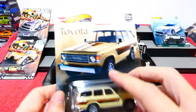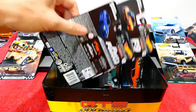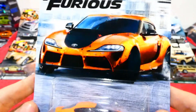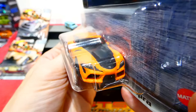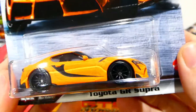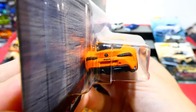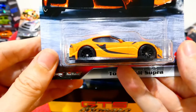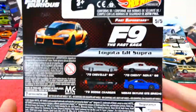Very happy to finally find these last two insanely hard to find cars. Also speaking of hard to find - we found the last two cars needed for the Fast and Furious Fast Superstars set. One of them is the Toyota GR Supra, with really nice headlight and badging detail, black bonnet, black pieces, blacked-out wheels. Nicely painted details on the back as well. It's in a matte orange - not gloss, matte - really nicely done.